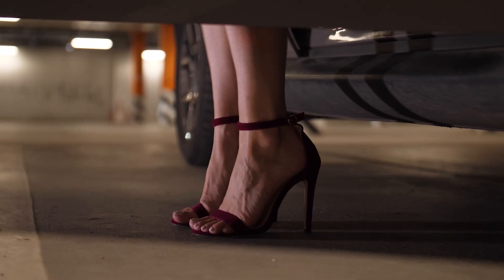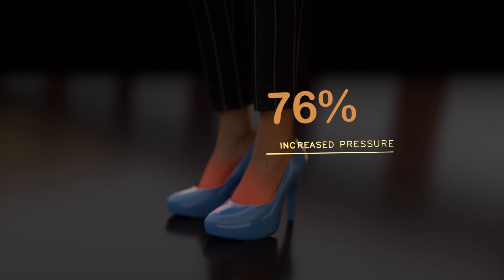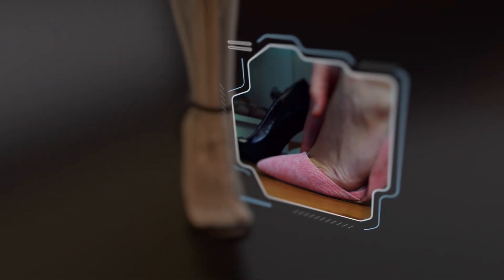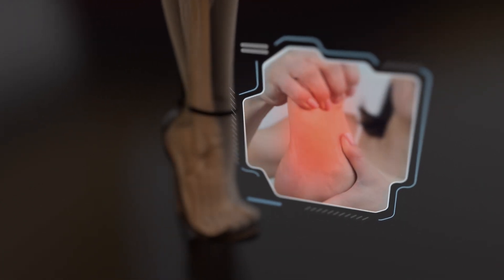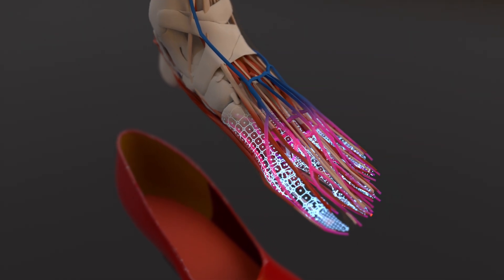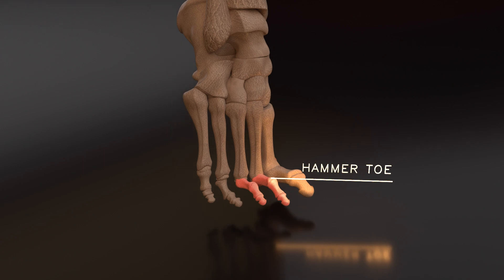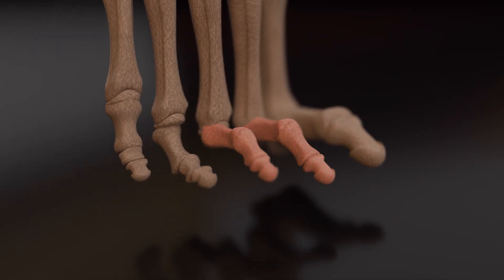As the heel height goes up, pressure on the forefoot can increase significantly. For example, 3-inch heels can increase pressure on the forefoot by 76%. High heels with narrow toe boxes can exert substantial pressure on the balls of your feet, causing your toes to be cramped for the duration of wear. This leads to an imbalance in the muscles, tendons, and ligaments of your toes, ultimately leading to a condition known as hammer toe, characterized by an abnormal bending or deformity of one or more of the toes.